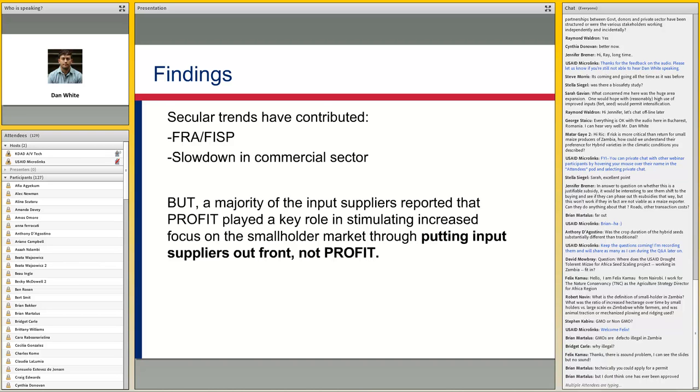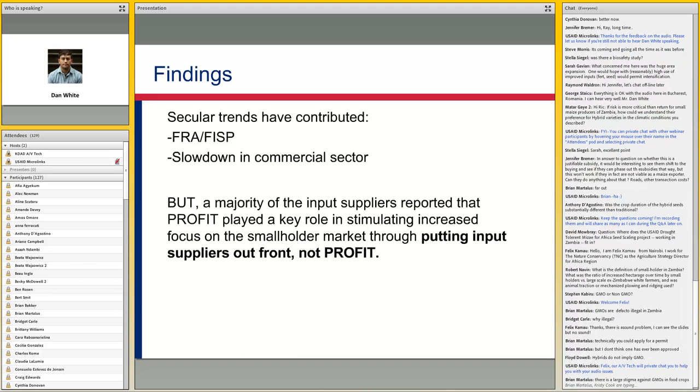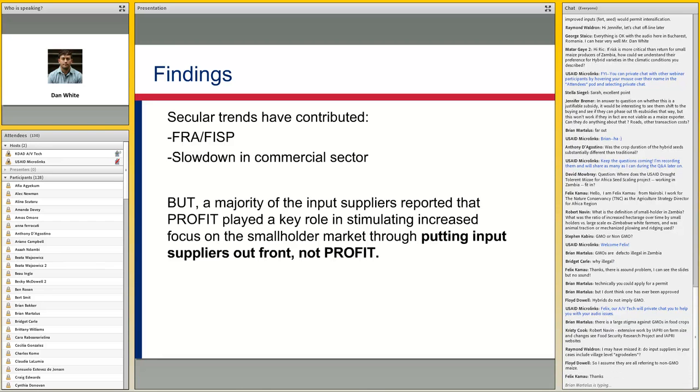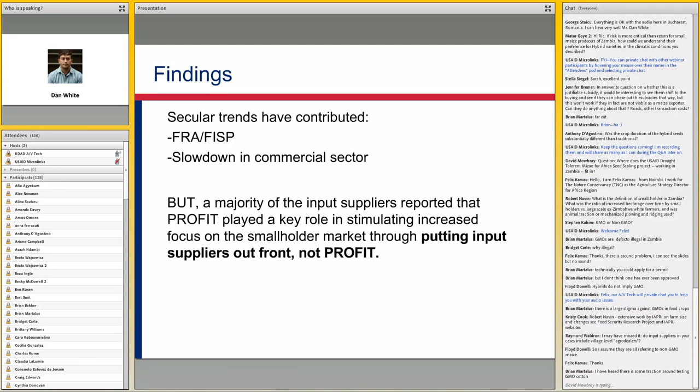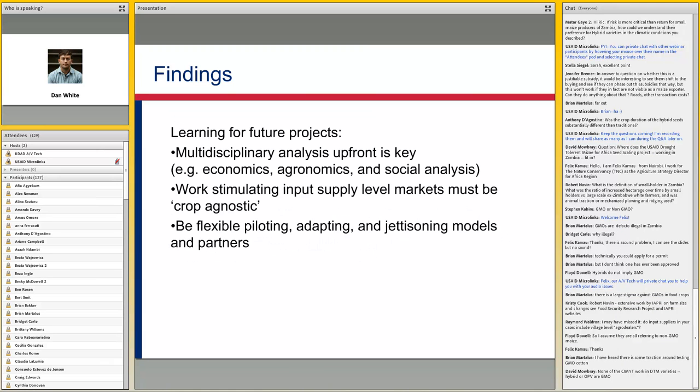A majority of input suppliers we talked to did say that Profit played a really key role in stimulating their increased focus on smallholders, specifically because Profit insisted that it was the companies that managed the agent network, not Profit itself. There were two companies that said the same thing: in their initial negotiations with the Profit program, they were pushing hard for Profit to be the ones who would go out and select agents, but looking back on it now they said that it was specifically that experience of having to go out, select staff in a new way in conjunction with the village leadership, and really go through the growing pains of understanding what had to change in their internal systems to make it work — that experience was what really endured in terms of allowing them to understand what it takes to get into this market.